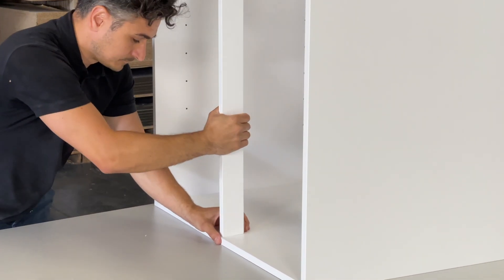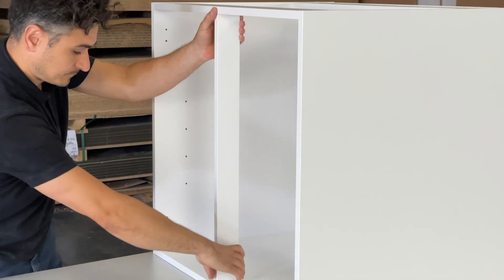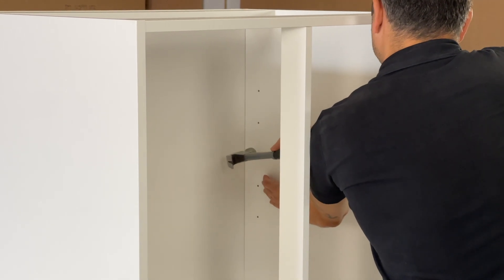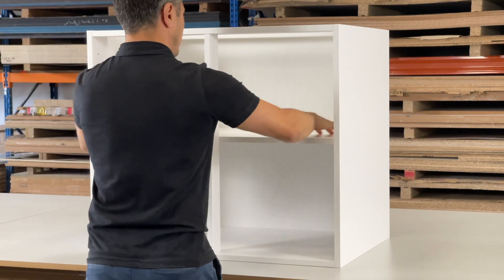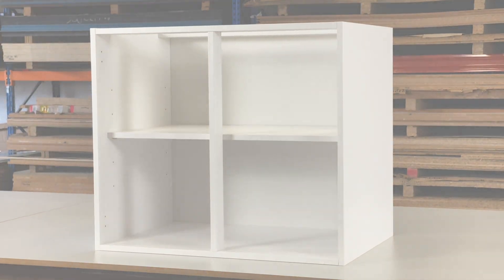The Peanut Connector delivers a high-end solution for all manufacturers, ensuring strong, tight, and invisible connections. Whether you're producing a flat-packed cabinet for the end-user, or a top-of-the-line bespoke closet for a New York penthouse, the Peanut Connector is the perfect solution.